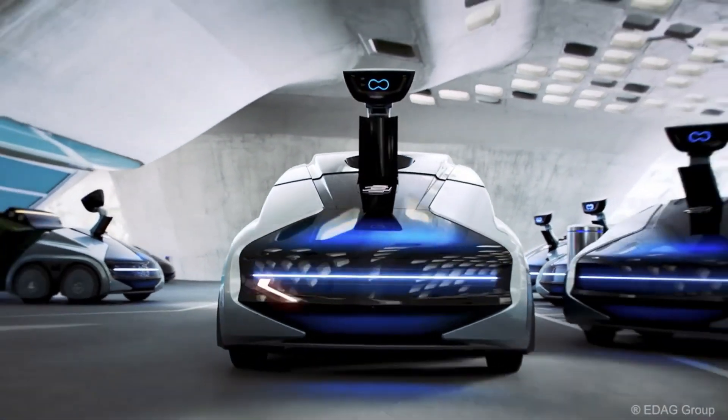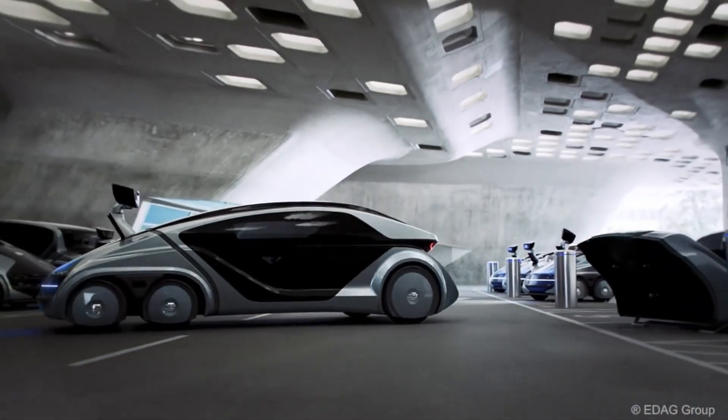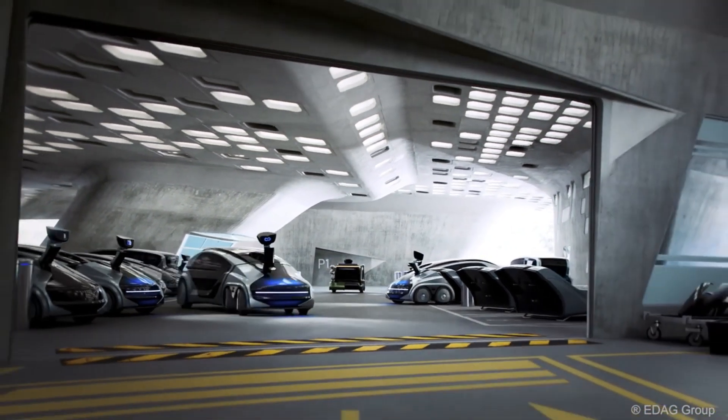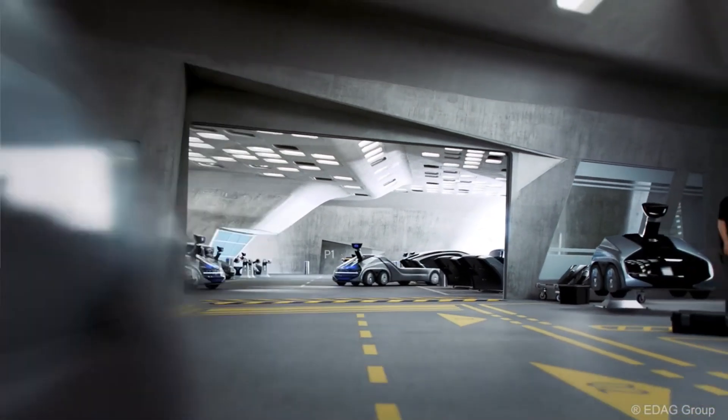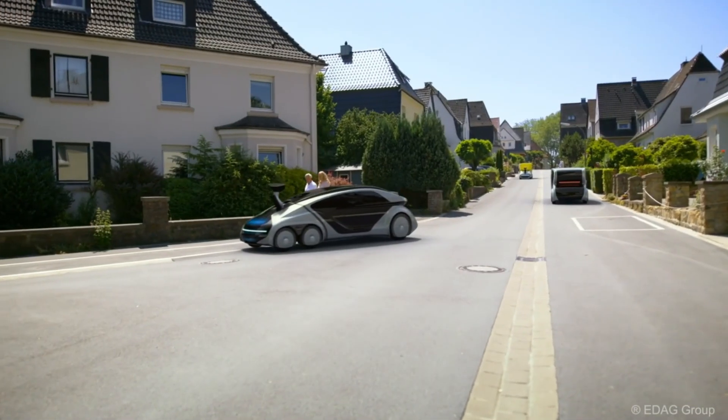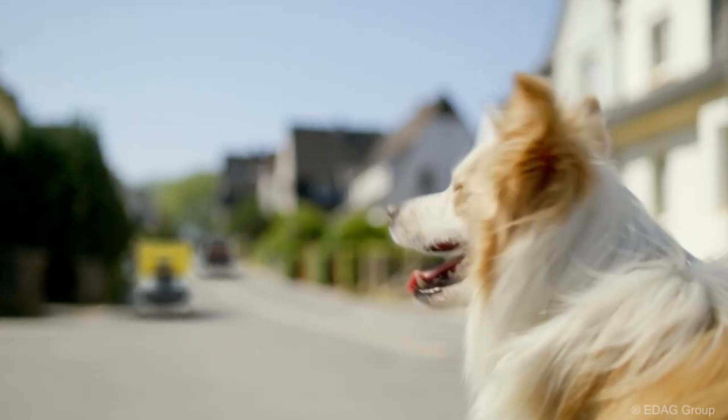Thus, the EDAG CityBot satisfies the demands of urban development, rising traffic volumes, and people by providing an eco-friendly, efficient, and scalable transportation solution. When coupled with digital micropayment systems, it offers new business models and is a game-changer for future mobility.